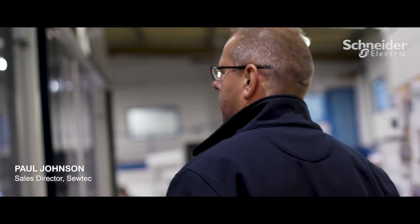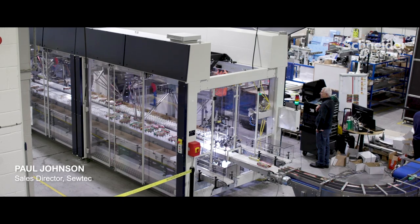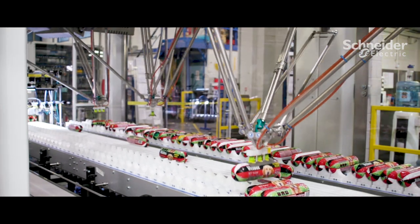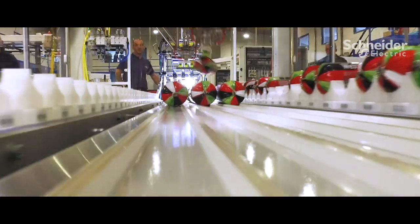My name is Paul Johnson, I'm the Sales Director at Sotec. The system we've developed is an end-of-line packing system for a dog food producer called Pets Choice, and what we have to do is initially identify the chubs and then pack them into an SRP, or shelf-ready pack case.